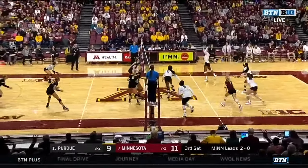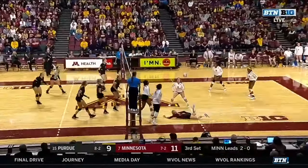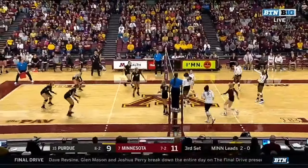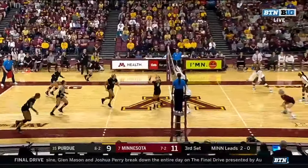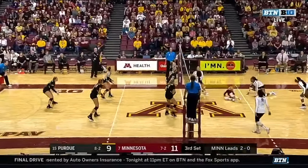McGraw has been excellent defensively all night long. Samity has handled things on the offensive end but Purdue has played her much better in the third set. McGraw — unbelievable. Again, again.